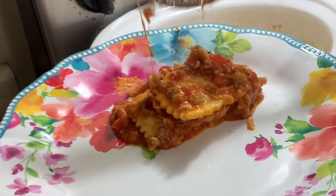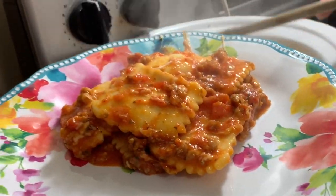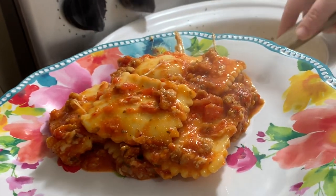But y'all, look how pretty this comes out of that crock pot. I wish it had a lot more cheese on top, but the cheese kind of wanted to melt off the top whenever I was plating it up. But it still looks really delicious.